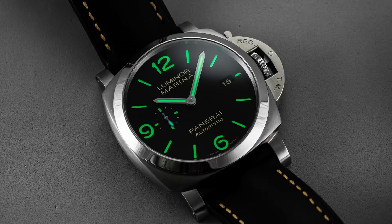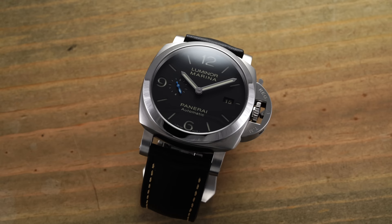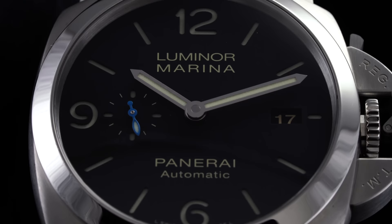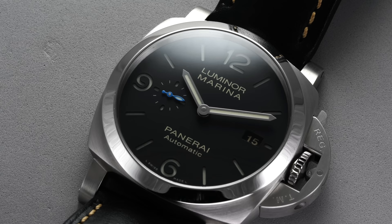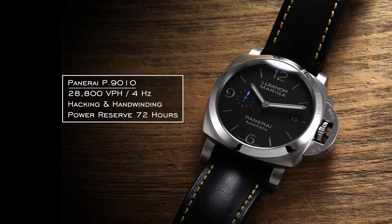Lume pencil-style hands work in tandem with the indices to offer a bright luminescent display in reduced lighting conditions — which is about the least this watch could do with a name like the Luminor. The PAM-1312 leans into an automatic caliber, the P9010. Lurking behind a simply adorned case back, the P9010 is one of the standard in-house automatic calibers, built from 200 components and equipped with 31 jewels, a free-sprung balance, with many of the same perks as the P3000. However, the beat frequency jumps to 4 Hz — 28,800 vibrations per hour — while maintaining 72 hours of power reserve from a double-barrel design. It still features hacking and hand-winding, with the power reserve on par with the Radiomir.